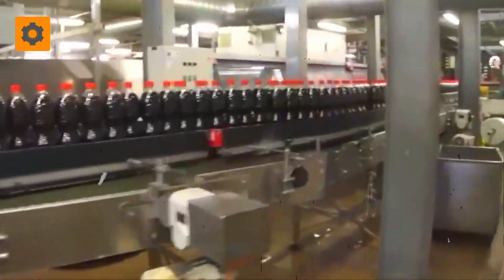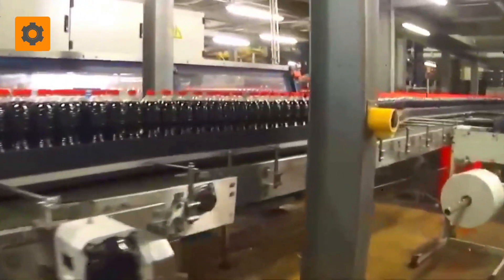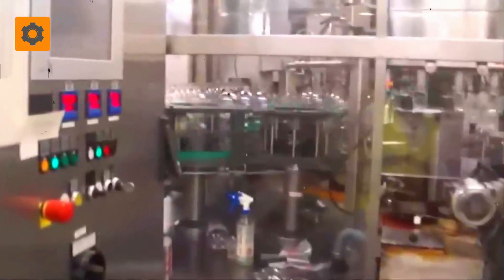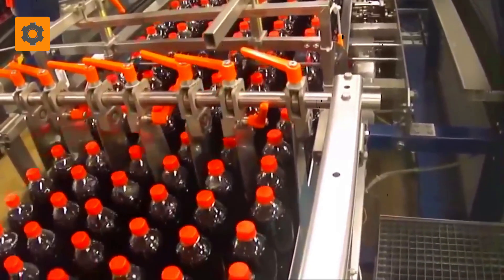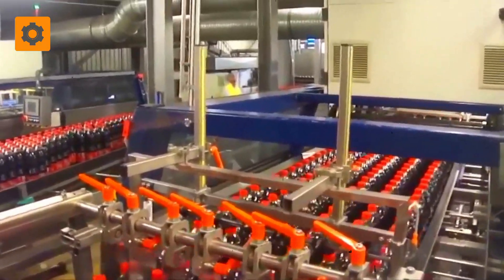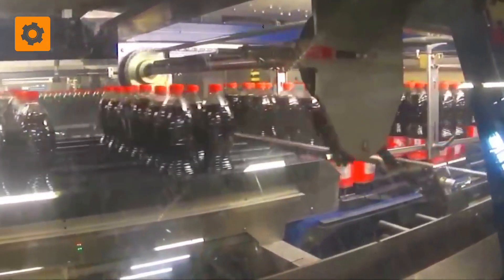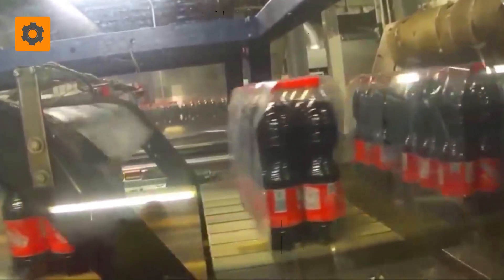Embarking on a journey of their own, the bottles travel a three-kilometer-long conveyor belt, going from one station to another until they reach their final destination: the labeling station. There, an intricate ballet unfolds — the bottles, held firmly by their caps, are guided by a precise automated system. Labels gracefully adorn the bottles, infusing them with identity and visual appeal. Soon, these bottles are nestled into six arranged layers cocooned within plastic wrapping on all sides, ensuring their safe transportation to consumers worldwide.